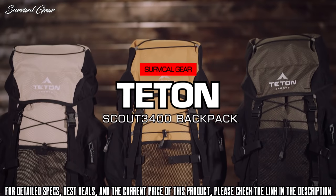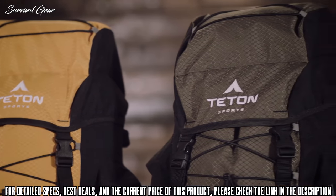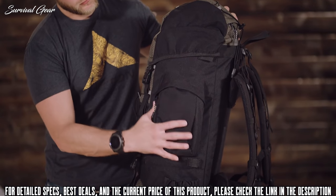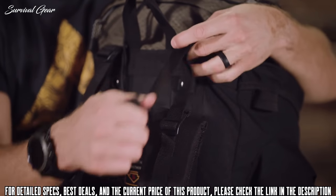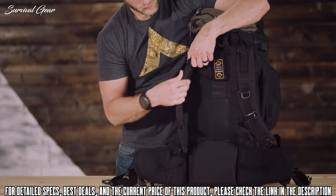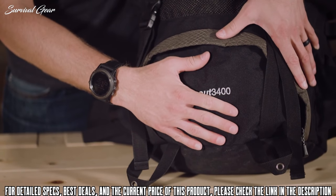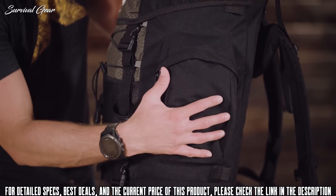The Scout 3400 is our top-selling backpack. It comes in a variety of colors and holds 3,400 cubic inches or 55 liters of gear. It's a great pack for light backpacking trips lasting two to four days. The shell is made from 600D diamond ripstop and 600D Oxford canvas that will hold up to years of rugged use. It has a fully adjustable fit in the torso and waist belt, with upper load adjustment on the shoulder straps. The thick padded shoulder straps, foam lumbar pad, and molded back panels help you carry the load longer and more comfortably.